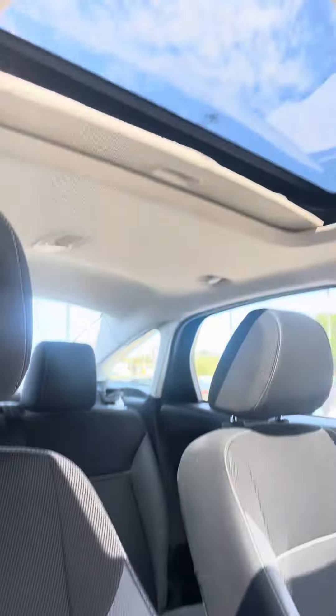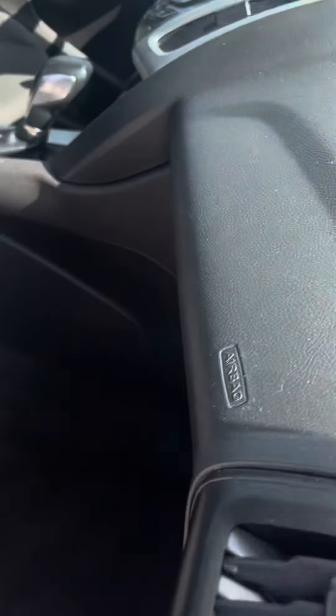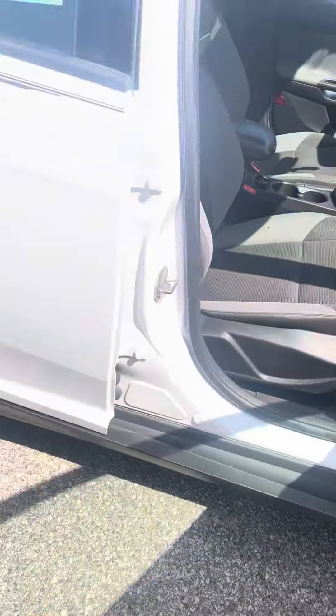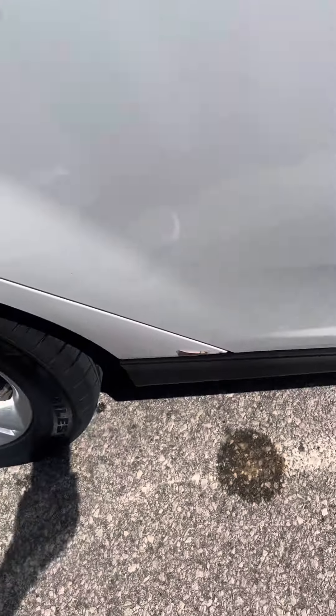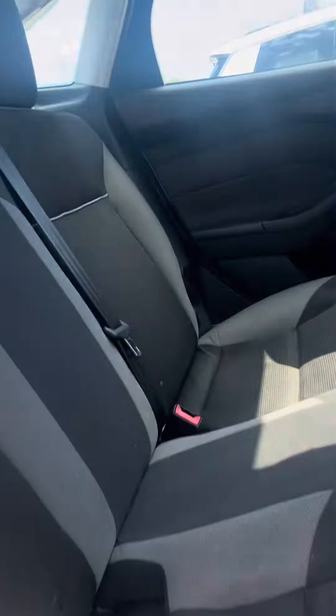Interior is not bad. Got a sunroof up there. Looks like there's a little chip right there. Kind of smells like ketchup in here.